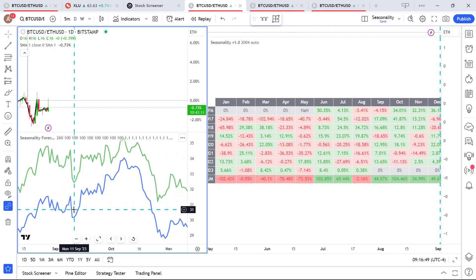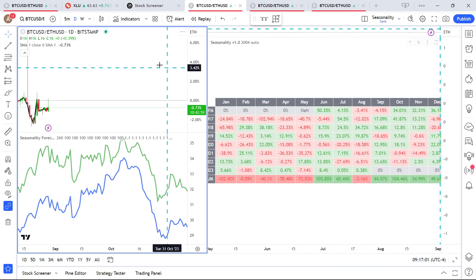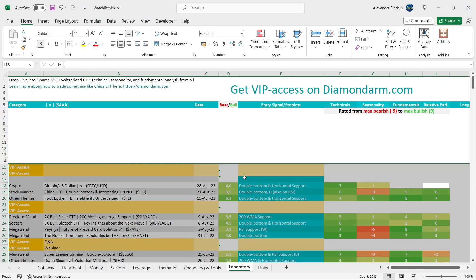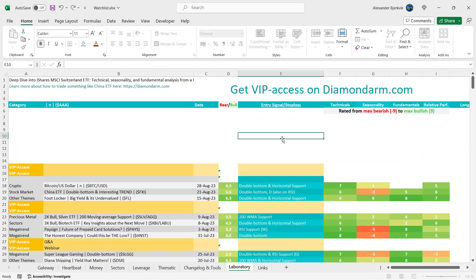On seasonality, there could be a pullback and weakening in Bitcoin into mid-September, but then some outperformance into October. Looking at seasonality for September and October, Bitcoin usually outperforms Ethereum, which strengthens the case for Bitcoin. I'll give the bulls a 5 on relative performance.